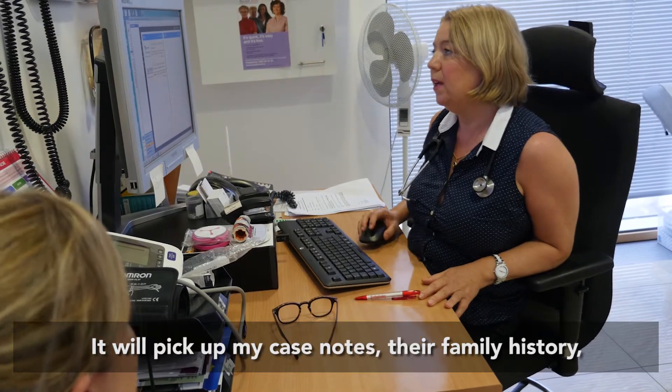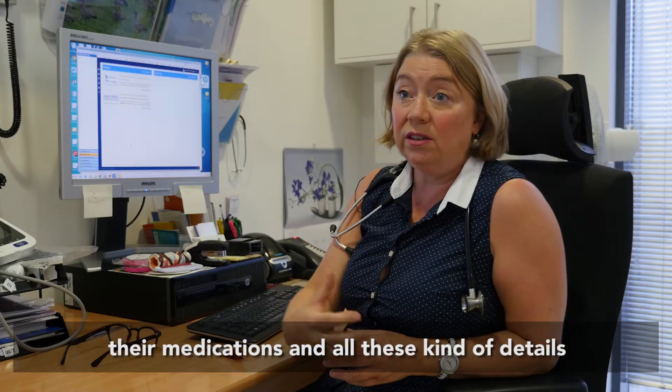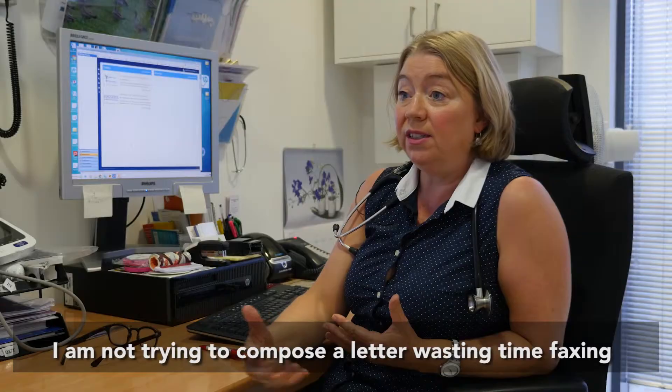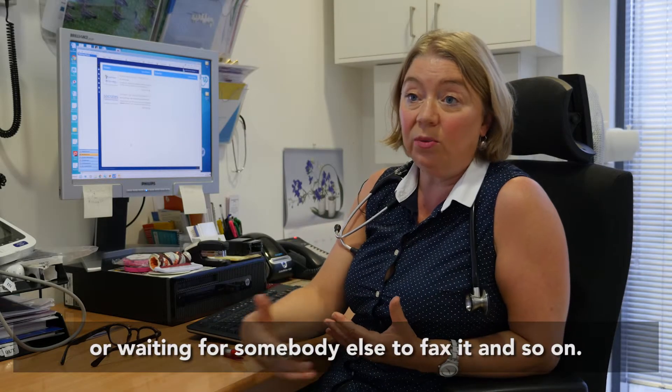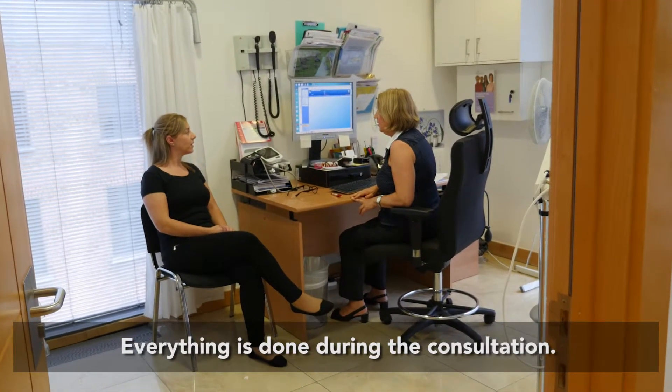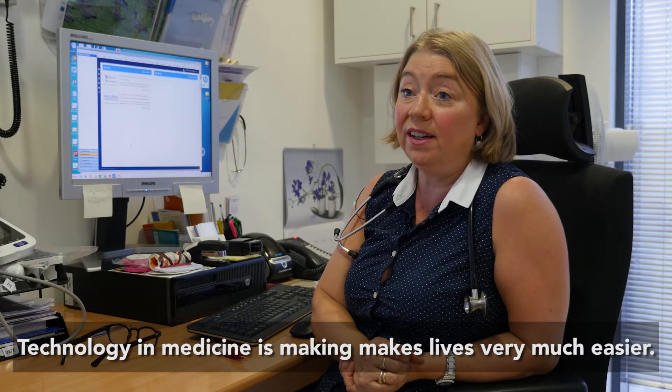It'll pick up my case notes, their family history, their medications and all these kinds of details that are very relevant. I'm not trying to compose a letter, wasting any time faxing or waiting for someone else to fax it. Everything is done during the consultation. Technology is making lives in medicine very much easier.